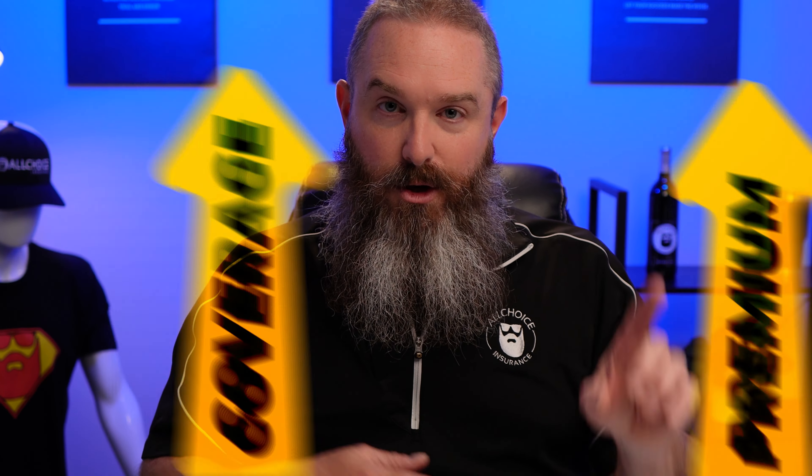So you're thinking about getting some life insurance, but the thought of how much it costs scares you. Don't be scared. Let's walk through the factors that are going to come into play. Number one, the first thing we need to look at is the amount of coverage that you're wanting. Obviously, the higher the coverage, the higher the premium. So amount of coverage is a driving factor for the rate.